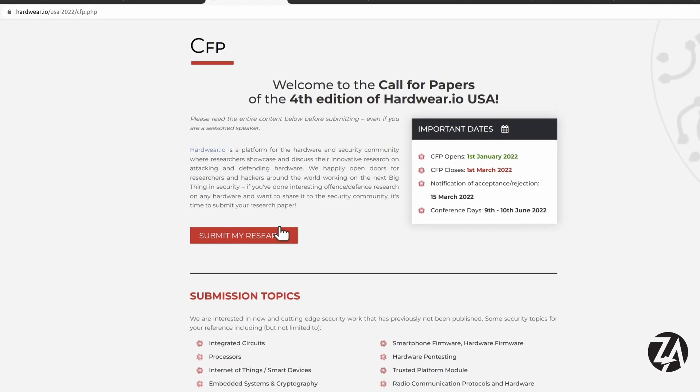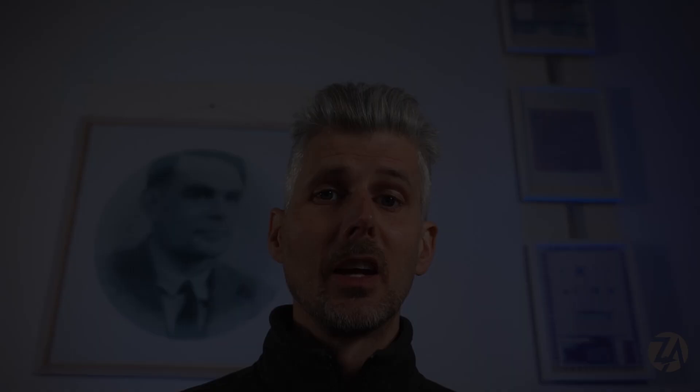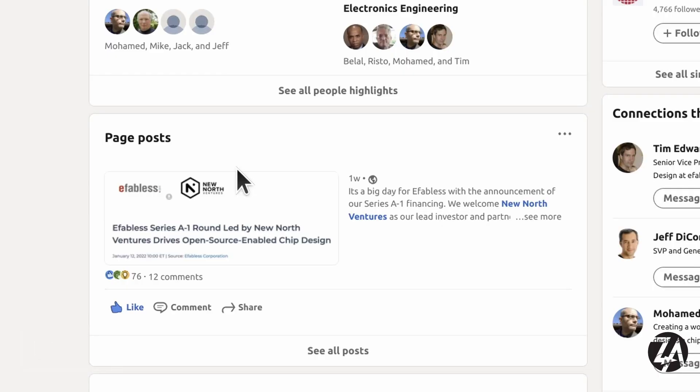If you're into hardware security, Hardware.io has just put out their call for papers, so you can check out if you want to submit to that and check out their webinars and trainings. eFabless got funded, which is great news, and they are hiring — so if you're interested in a job in this space, get in contact with Jeff at eFabless.